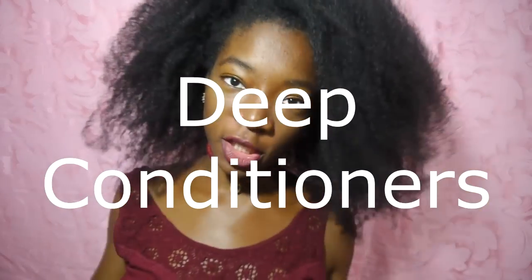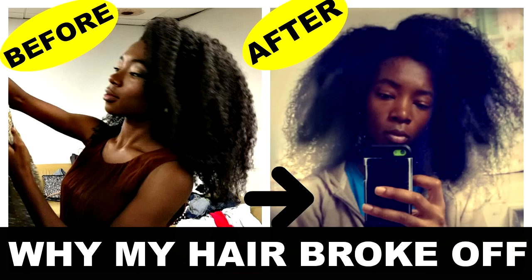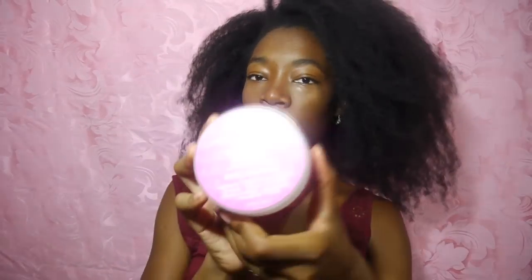The next category is deep conditioners — everybody loves deep conditioners. I don't consider myself a product junkie, and I had not deep conditioned my hair in such a long time — check out my video on why my hair broke off. The one and only deep conditioner I have right now is this one.